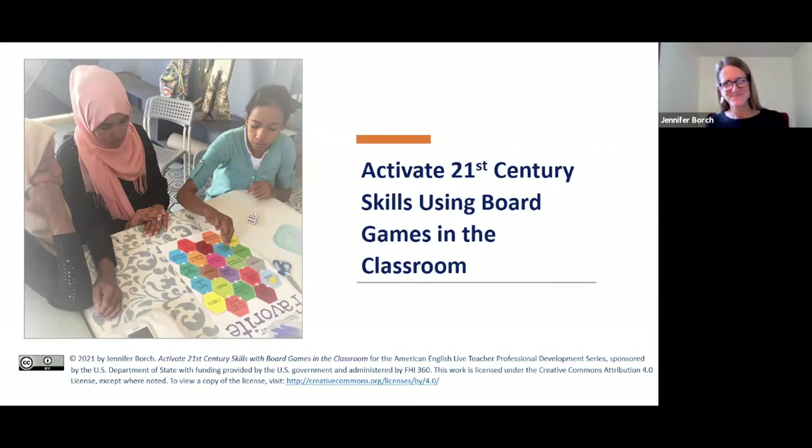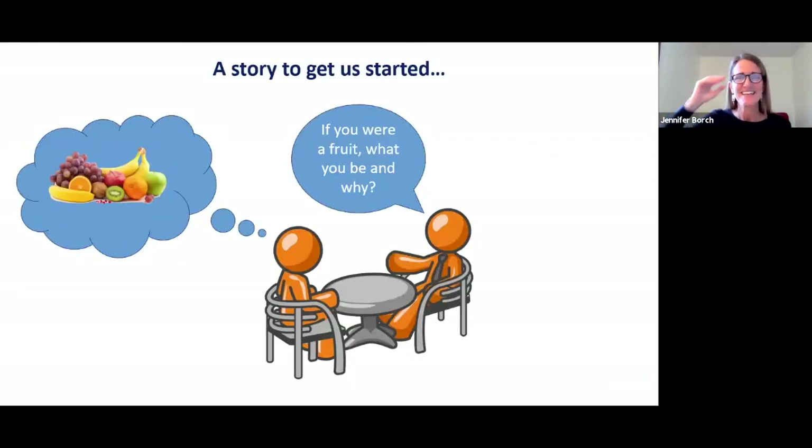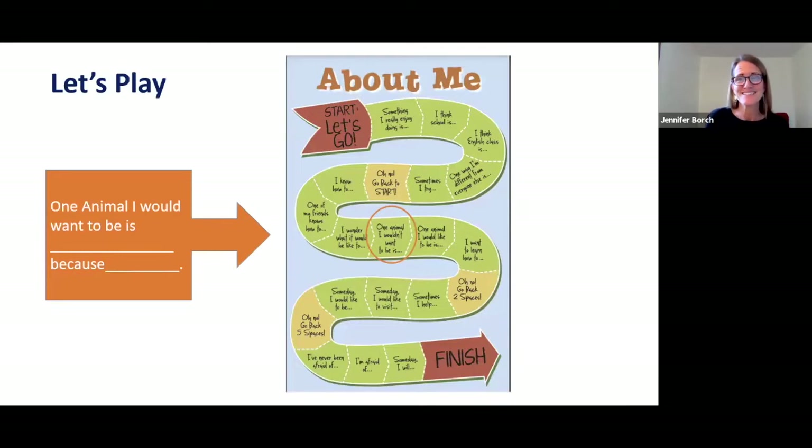Today I really want to start off with a story. My 16-year-old son wanted to get a job this summer, so he applied at an ice cream store. He had a job interview and when he came home I asked how it went. He said it went okay but they asked him a really strange question. They asked him: if you were a fruit, what would you be and why? This reminds me of a game from the American English Activate series called About Me, which asks players to answer questions or respond to prompts to describe themselves. Let's start with a little warm-up based on this About Me game — one animal I want to be is a dolphin because I think the underwater world is beautiful.